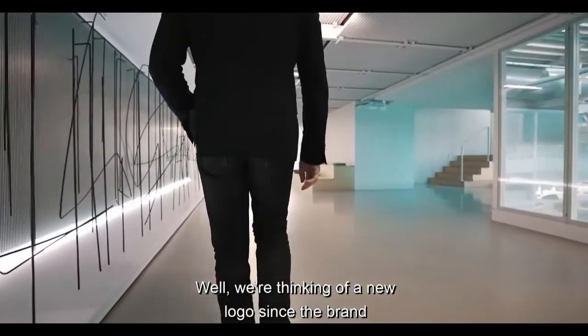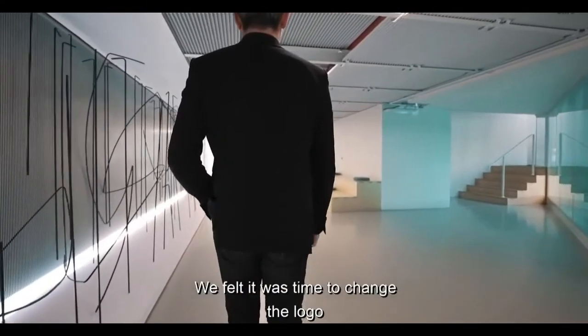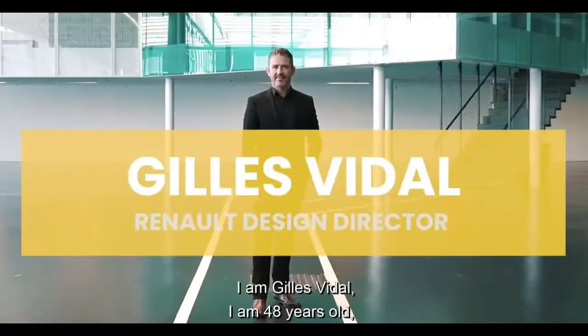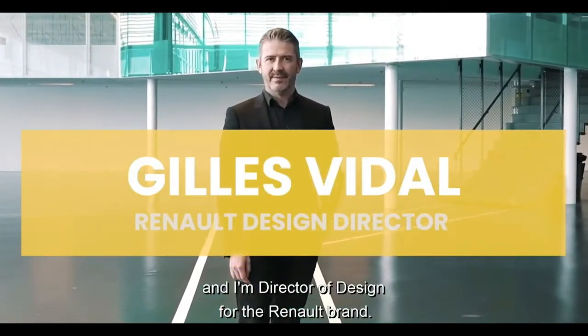While we're thinking of a new logo, since the brand is launching its revolution, we felt it was time to change the logo and give it values that would carry the brand further. I am Gilles Vidal, I'm 48 years old and I'm Director of Design for the Renault brand.